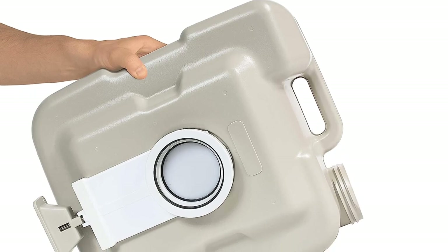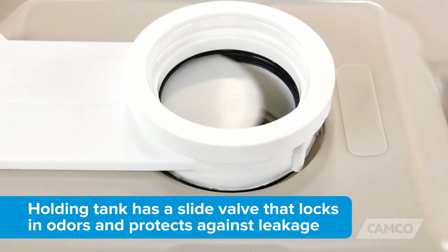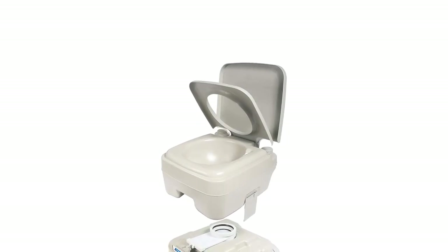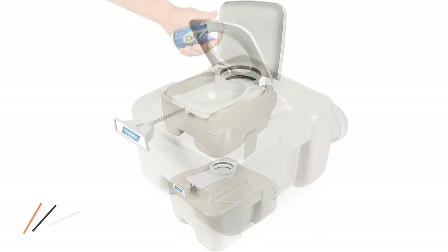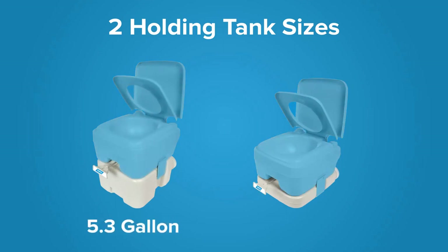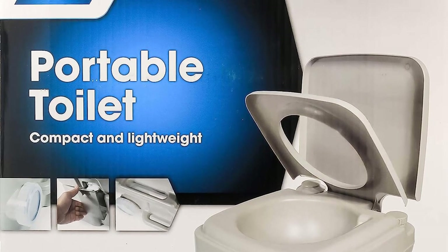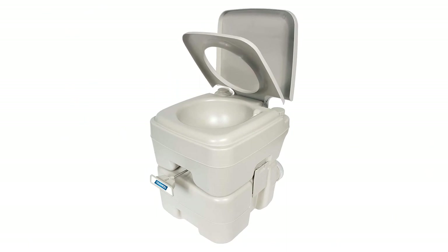Flushing is a breeze with the easy-to-use bellow-type flush and pole slide valve. Simply press the flush button and you're done. The Camco Portable Toilet measures 16⅞ inches in height, 14 inches in width, and 16¼ inches in depth. Its durable construction using lightweight polyethylene ensures long-lasting use. When you purchase it, you also receive three individual TST Orange drop-ins, providing added convenience and hygiene. With its outstanding features and user-friendly design, this portable toilet is a top choice for anyone seeking a reliable and comfortable bathroom solution on their adventures.